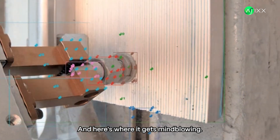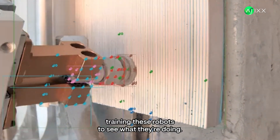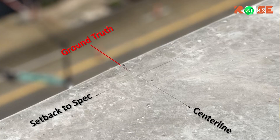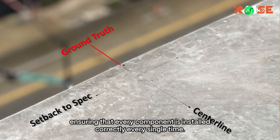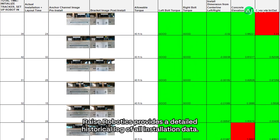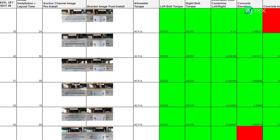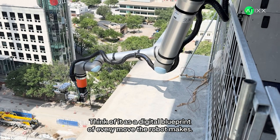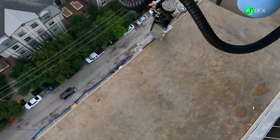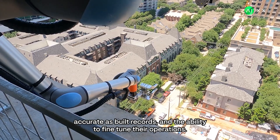And here's where it gets mind-blowing. They're using deep learning networks, training these robots to see what they're doing. It's like giving the robot its own set of expert eyes, ensuring that every component is installed correctly, every single time. Raise Robotics also provides a detailed historical log of all installation data — a digital blueprint of every move the robot makes — giving contractors invaluable insights, accurate as-built records, and the ability to fine-tune their operations.